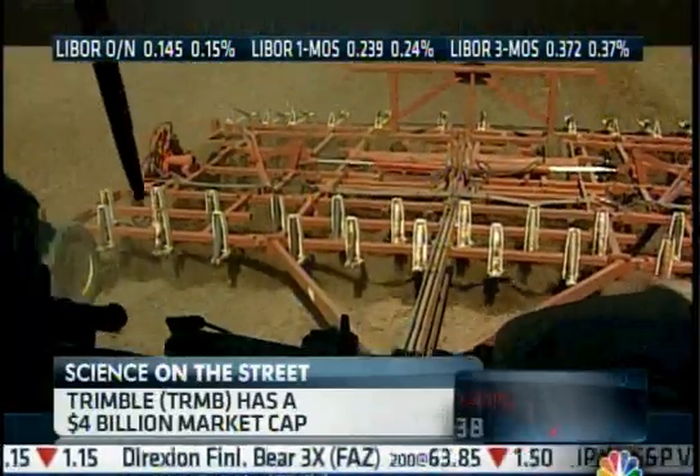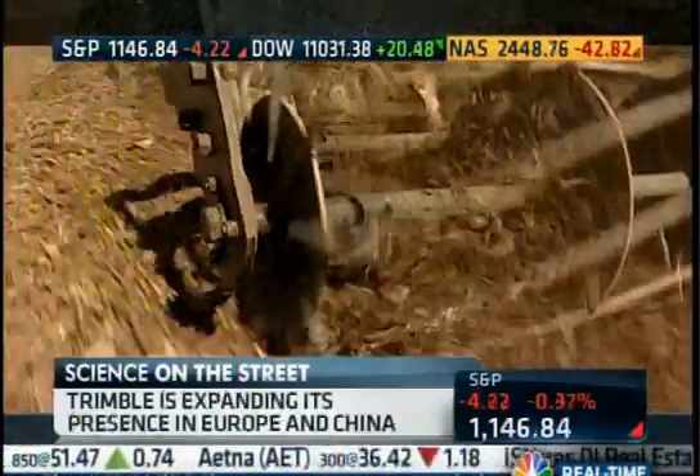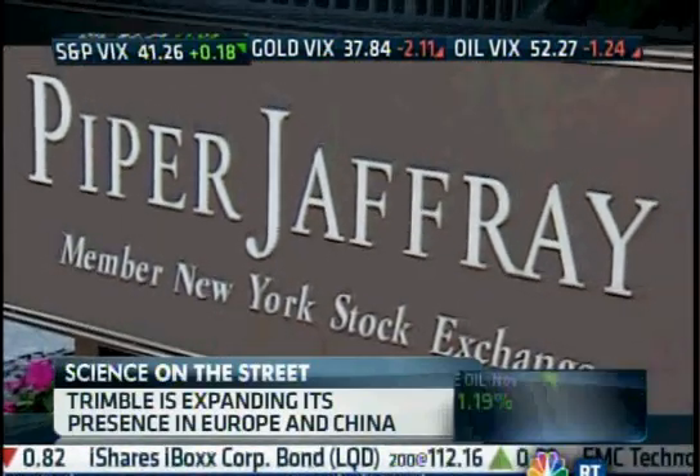And that could go for your portfolio, too. Agriculture might not be the sexiest sector, but earlier this month Deutsche Bank reiterated its buy rating for Trimble investors, and Piper Jaffrey upgraded shares of the company from neutral to overweight.